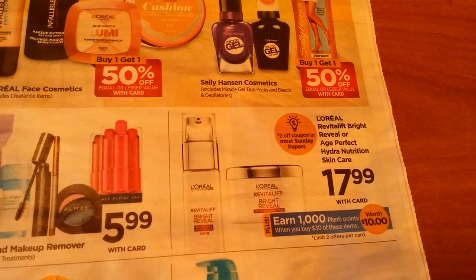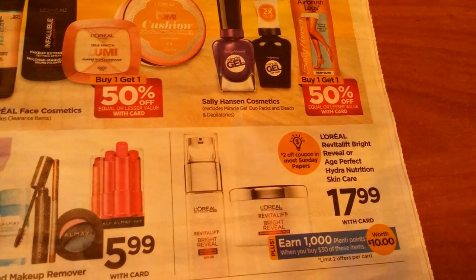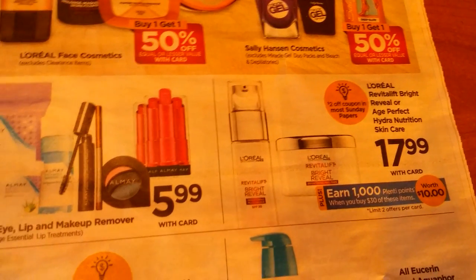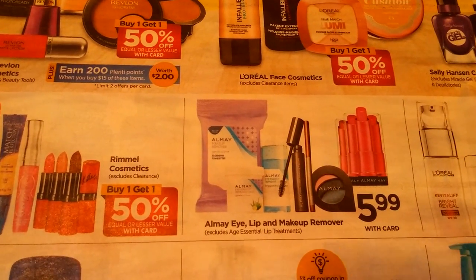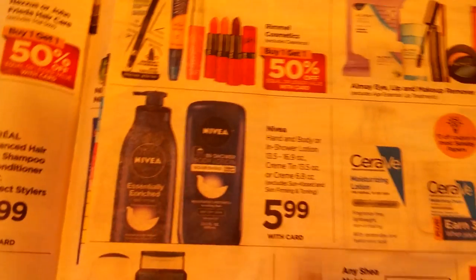L'Oreal Revitalift, Bright Reveal, or Age Perfect Hydra Nutrition is $17.99. When you spend $30 worth you get 1,000 points — so if that's something you use, that might be a good deal. We've also got All My Eye Lip and Makeup Remover at $5.99, and Rimmel Cosmetics buy one, get one half off.